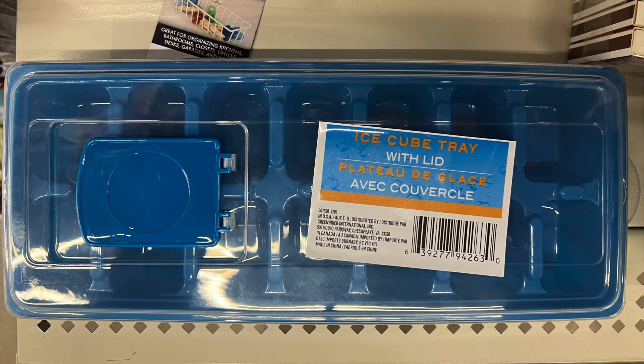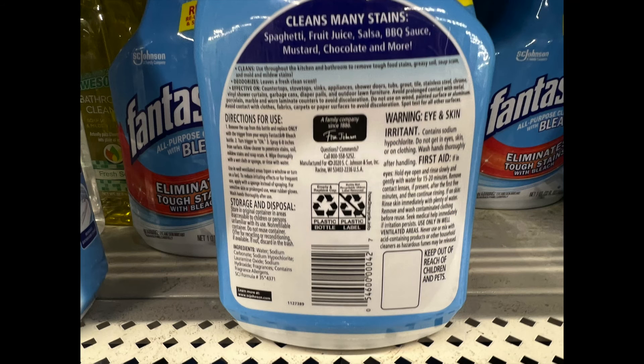And we have a cleaner refill by Fantastik. It's an all-purpose cleaner with bleach. It eliminates tough stains — it removes chocolate, mustard, spaghetti, barbecue sauce. If you buy it and try it, let me know how it works.